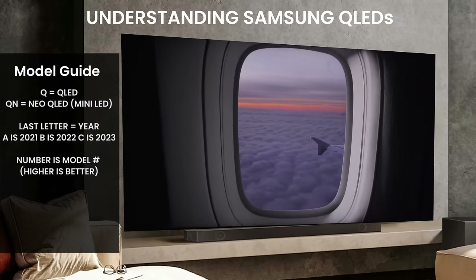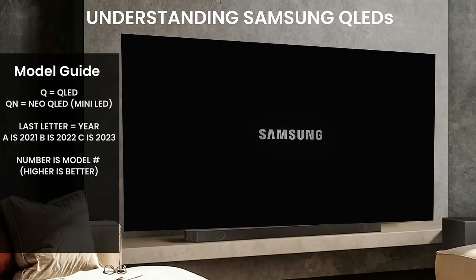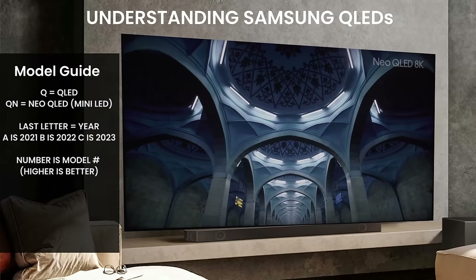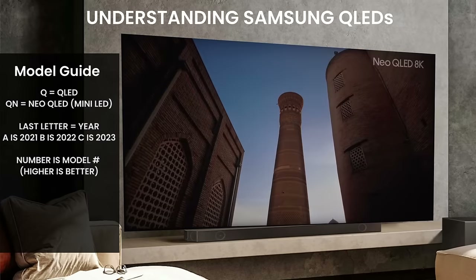If you see C, that means it's a 2023 model. B means 2022, and A was 2021, though those should be phased out for the most part. The numbers are going to be the model numbers, and typically the higher number is going to be the better TV — and that is the case in this year's lineup as well.